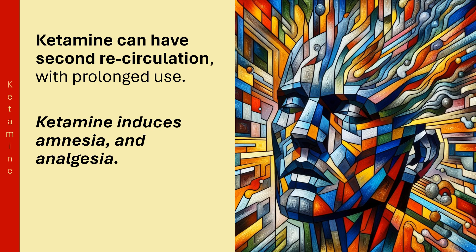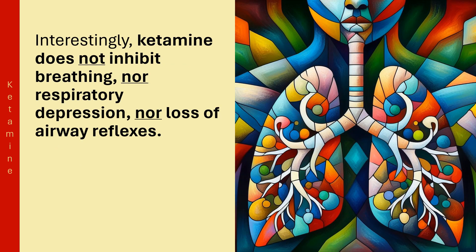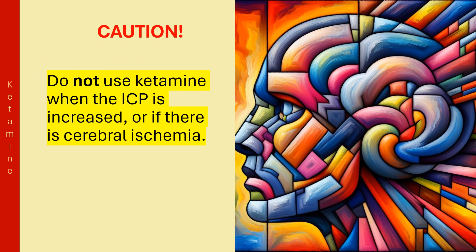Ketamine induces amnesia and analgesia. Interestingly, ketamine does not inhibit breathing, nor cause respiratory depression, nor loss of airway reflexes. Do not use ketamine when intracranial pressure is increased or if there is cerebral ischemia.